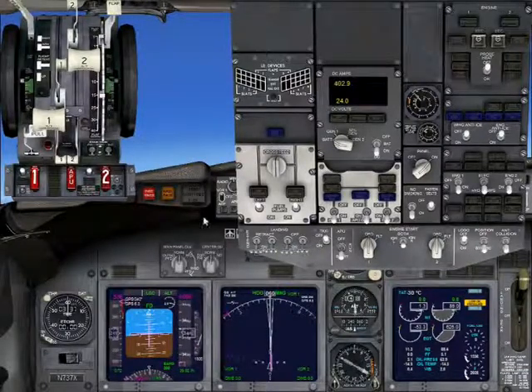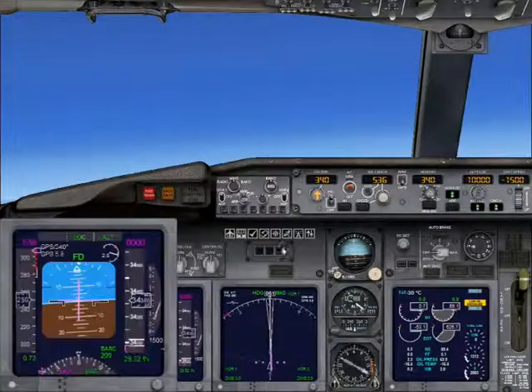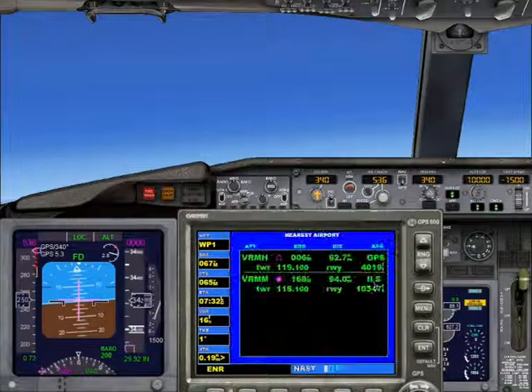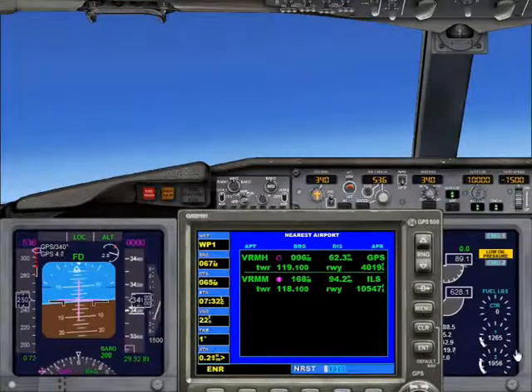Okay, let's look at our options here. We're about 90 miles north of Mali International, and we can easily make it there as long as the fuel leak doesn't cause additional problems. Hanumadu Airport is quite a bit closer to the north, but it's a short strip, so we run the risk of going off the runway if we try to land there. It's your call, Captain — turn south to Mali, or turn north for Hanumadu.